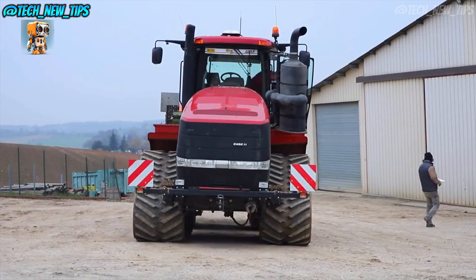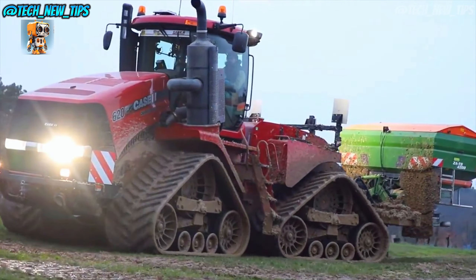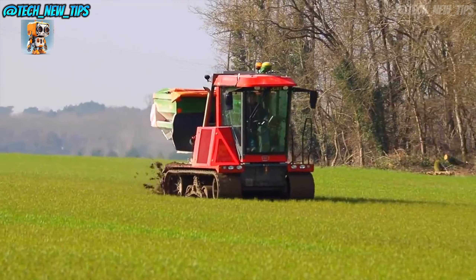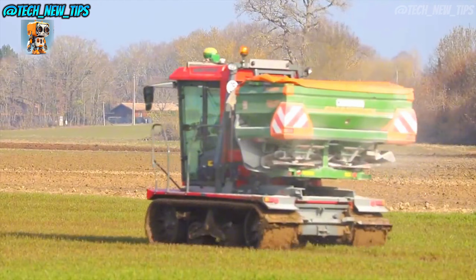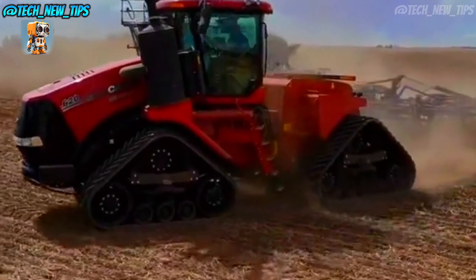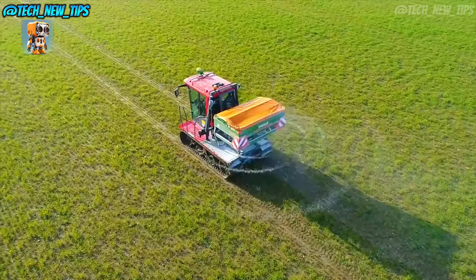Step inside and you'll find the Quad Track's cabin is packed with features that make life on the farm easier. The AFS Pro 1200 display provides precision farming capabilities, GPS guidance, and real-time data monitoring. Every control is right at your fingertips, making operations smoother and more efficient.